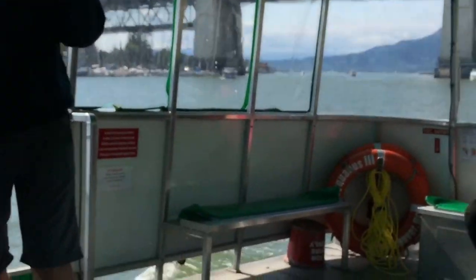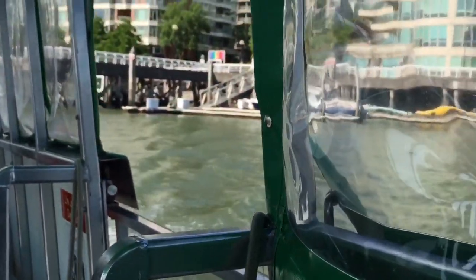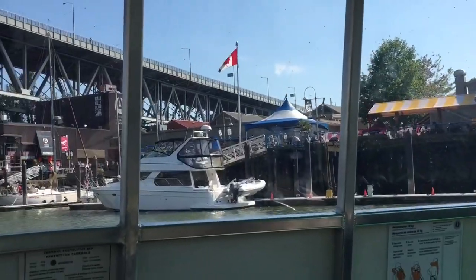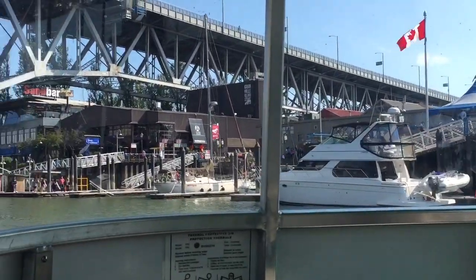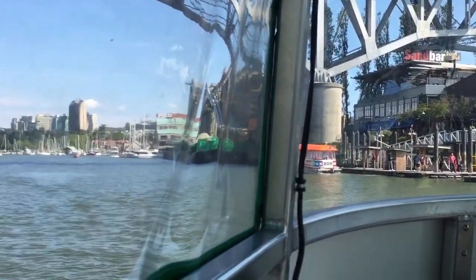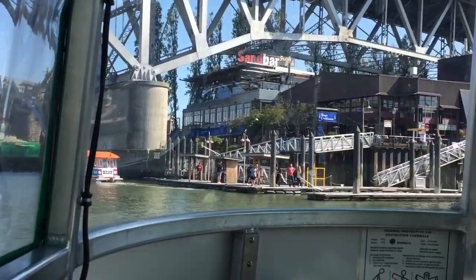Of the two, this is the larger tugboat they use, in which bikes and strollers may board. Compared to the other locations, the Hornby Street departure is probably the shortest ride at only 30 seconds one way.